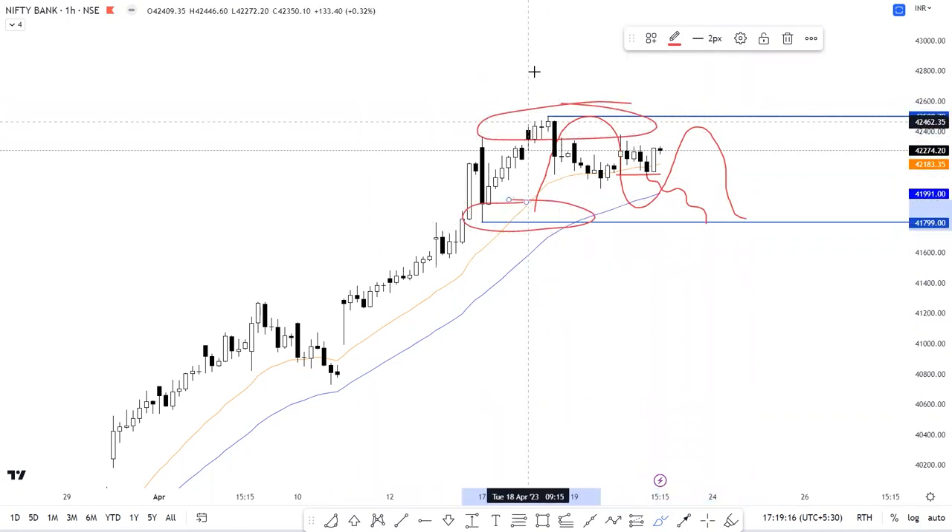A major shift in the trend will only be at the breakout or breakdown of this range on the daily charts. The support for Bank Nifty is placed at 41,800 followed by 41,540, whereas the resistance is placed at 42,505 followed by 42,605.